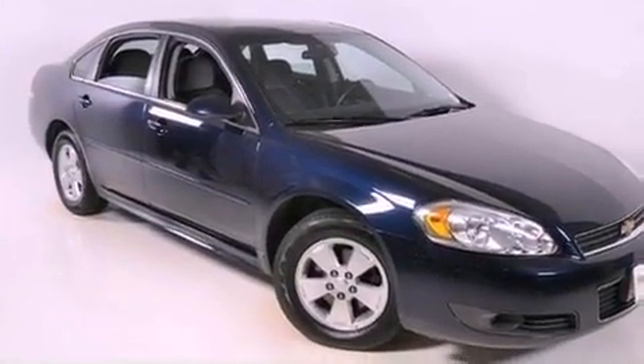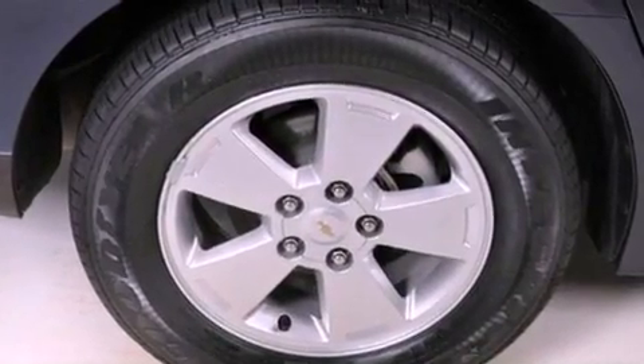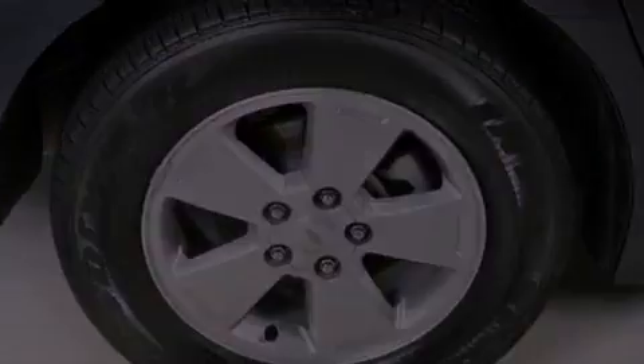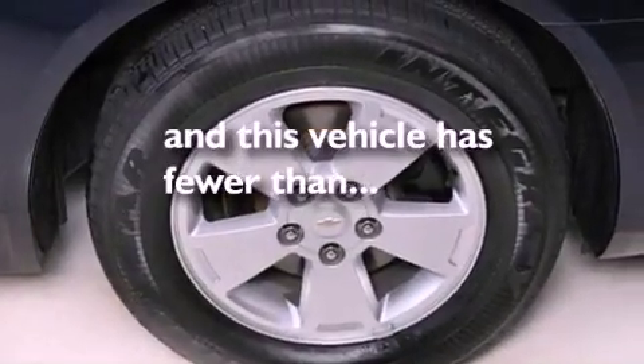Also included are a leather-wrapped steering wheel, an illuminated driver's side vanity mirror, an engine immobilizer theft deterrent system, an anti-lock braking system, and a power driver's seat. This vehicle has fewer than 42,000 miles on the odometer.